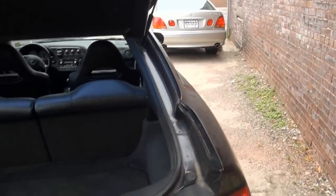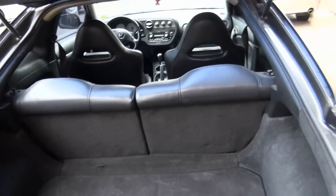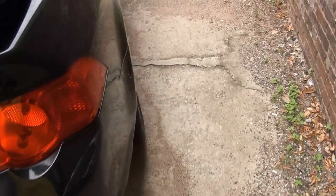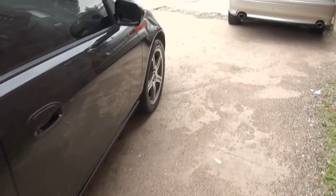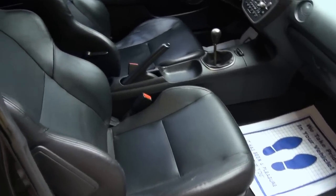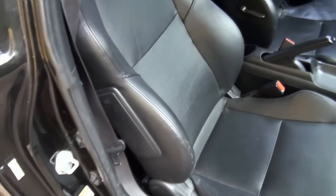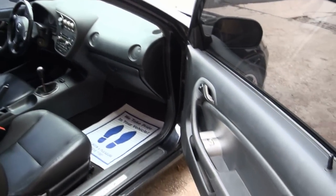Somebody put a Type S badge on here. Nice leather seats, clean in the rear. The seats definitely hold you in on this car — driven a lot of these. Also has the side impact protection.